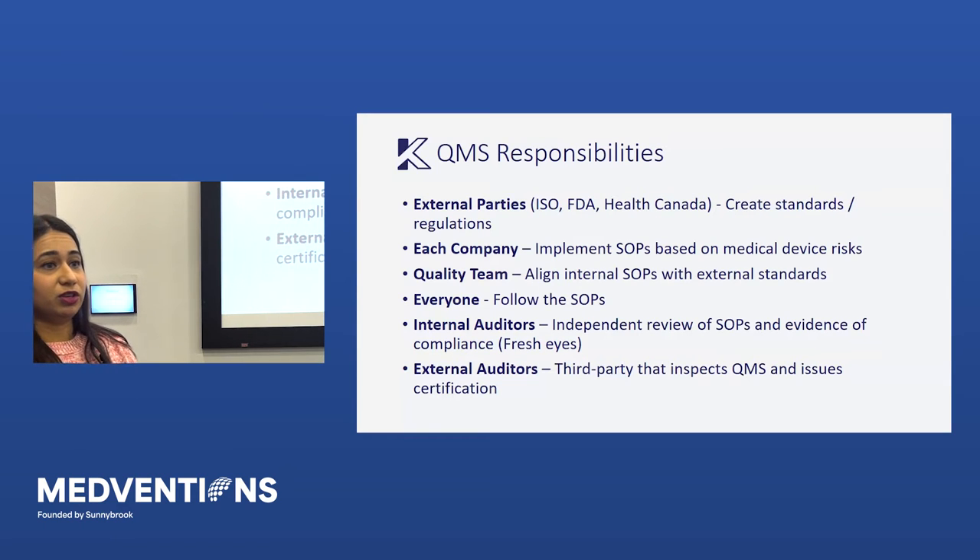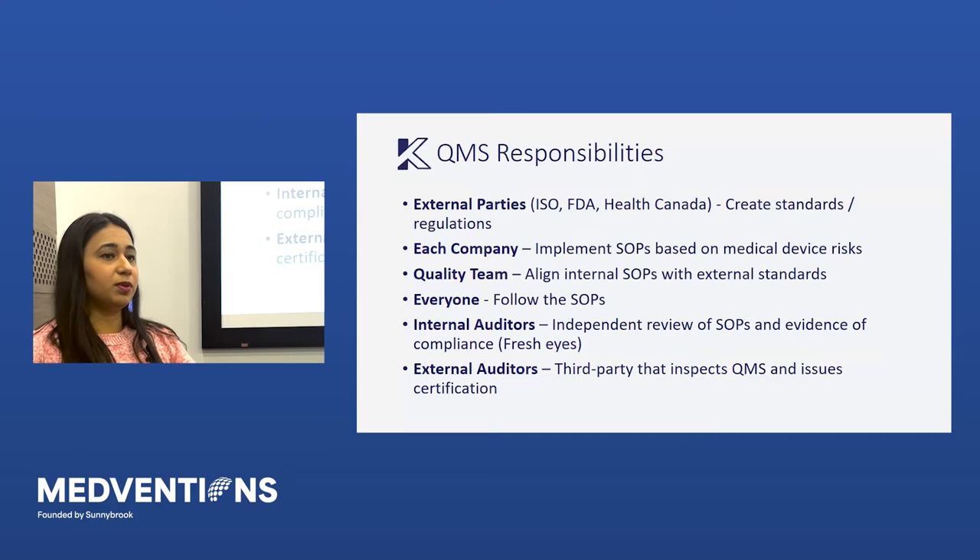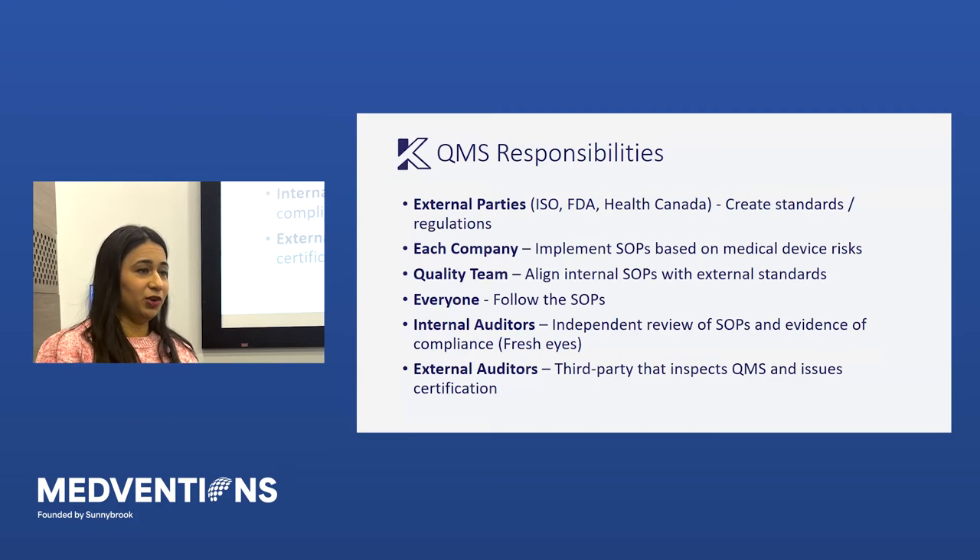And then you have auditors. You have internal auditors who look at the SOPs and the evidence to make sure they're being followed — often referred to as fresh eyes. Then you have external auditors who come in and give you your certification to say, yes, we have audited your records and you are following this and you are good to go on a continued basis.